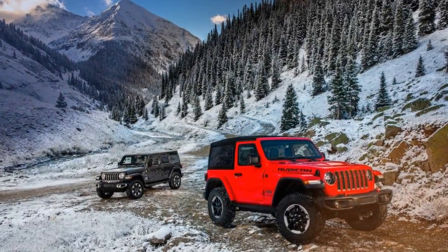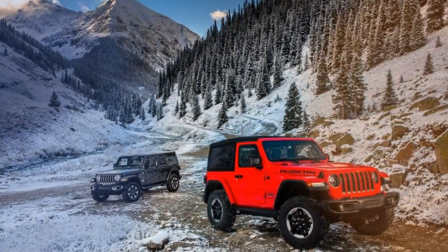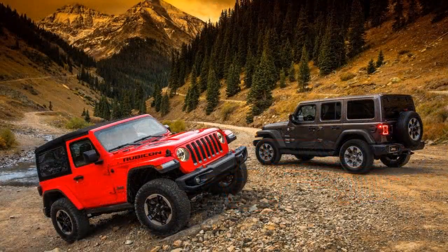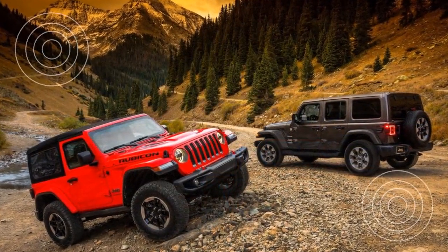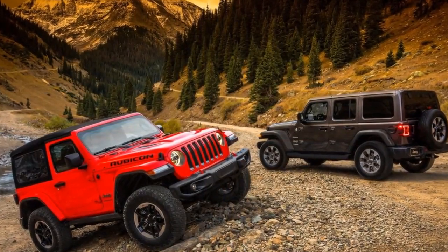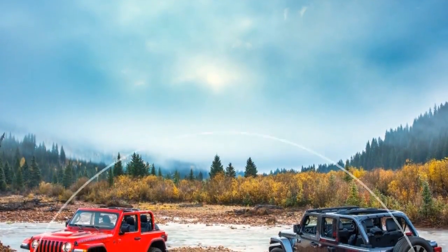Rule number one in designing a new Jeep Wrangler is: don't screw it up. The second rule in designing a new Jeep Wrangler is: always follow rule number one. Rule number three in designing a new Jeep Wrangler is: don't screw it up by putting rectangular headlights on it.